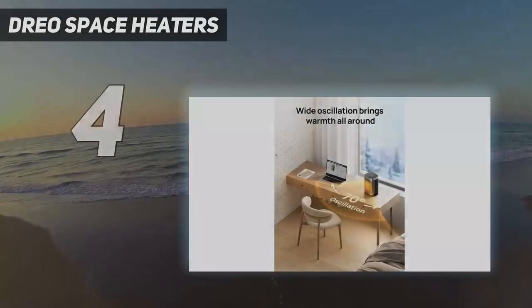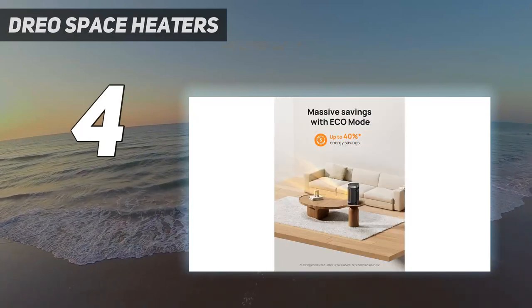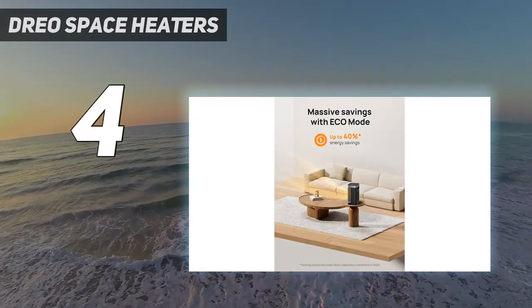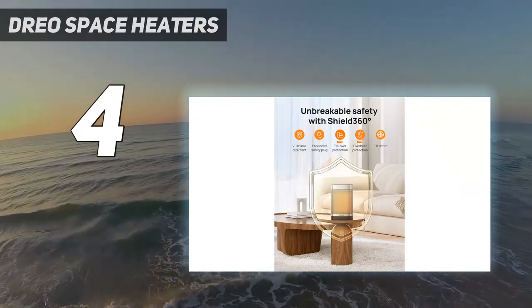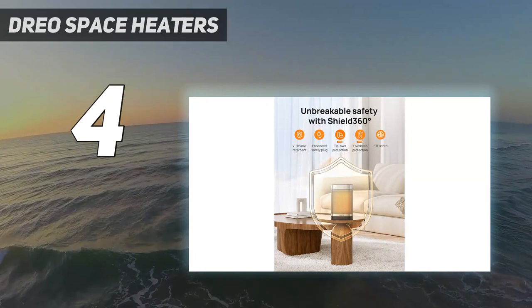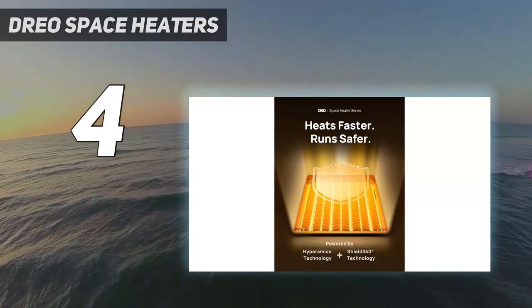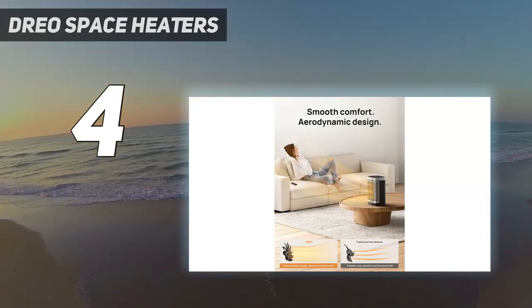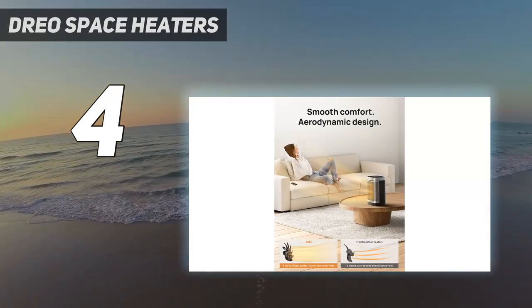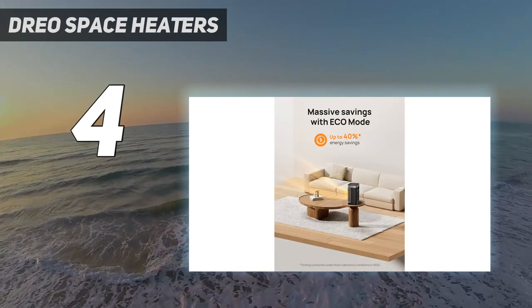Coming in at number four, the Drio space heater. Cold, damp rooms are never fun in the winter. We think the Drio DR-HSH-004A is a good solution to help take out the chill in a damp space, because it has an ALCI — appliance leakage current interrupter — plug designed to shut off like a circuit breaker if it comes into contact with water or has a short, and it is listed as IP21, meaning the unit is protected from condensation.